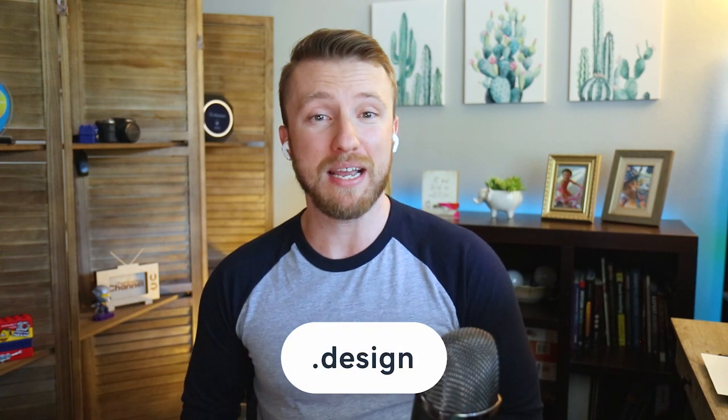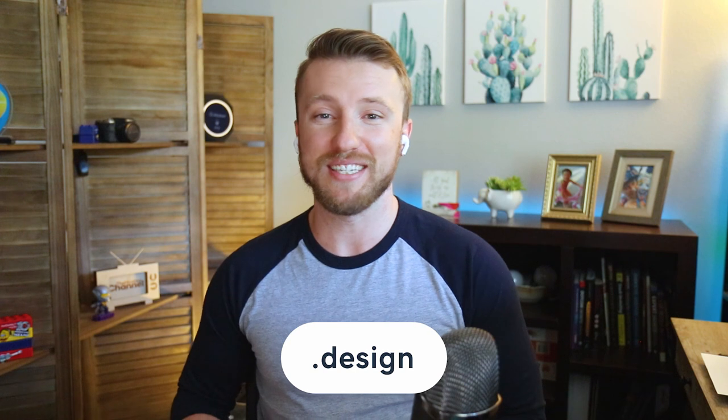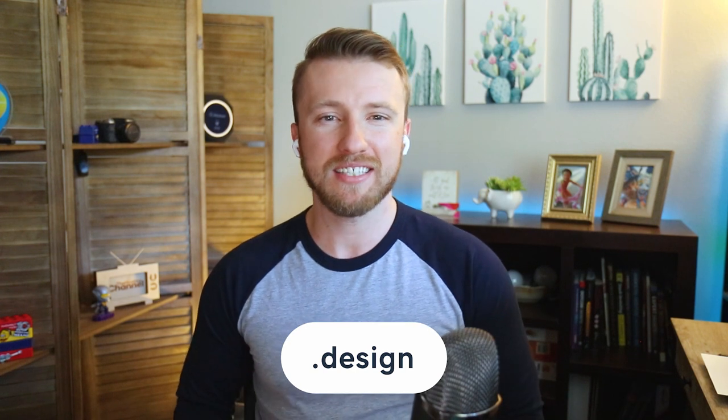The next domain is .design. This TLD might feel limited to those in the design space, but it still has the same potential to anchor a powerful brand. With .design, you're calling out the process by which you create something — not a bad way to stand out from the competition.